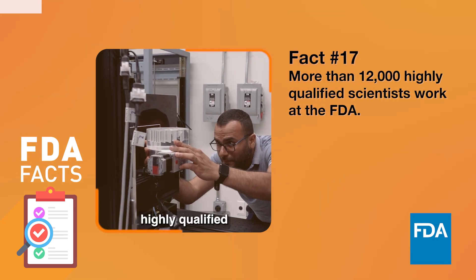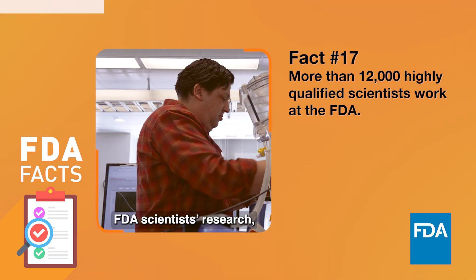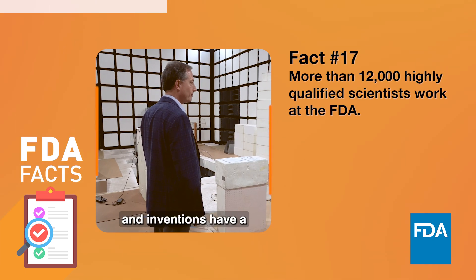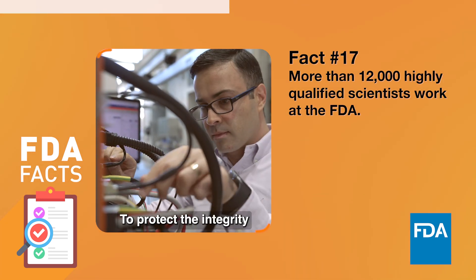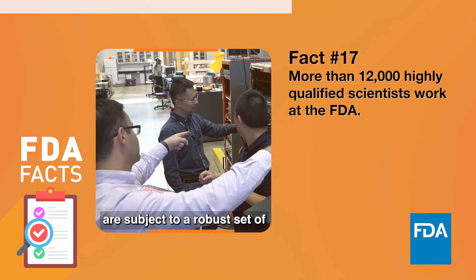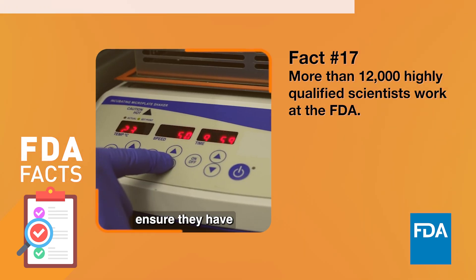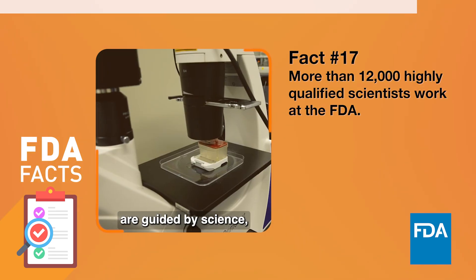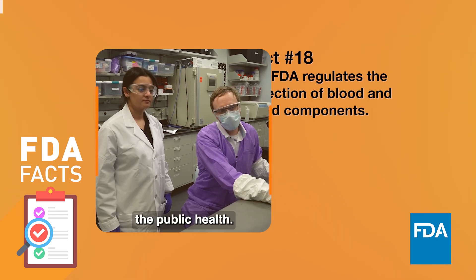More than 12,000 highly qualified scientists work at the FDA. FDA scientists' research, scientific activities, and inventions have a profound impact on the lives of all Americans. To protect the integrity of FDA's programs and operations, FDA employees are subject to a robust set of ethics requirements to ensure that they have no conflicts of interest with their work assignments. The FDA's decisions are guided by science and are focused on protecting and promoting the public health.